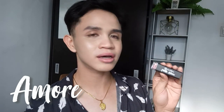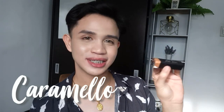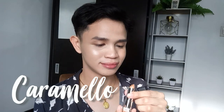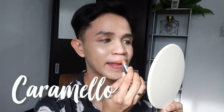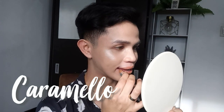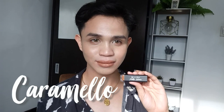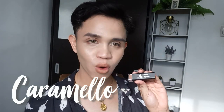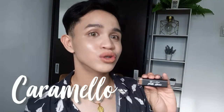But I like the shade Amore — it's a perfect pink lipstick, perfect for everyday. Next is Caramello, which means caramel in Italian. It's really nice, I like it. Caramello is a warm golden color. I think if you're a morena, this will look so good on you.